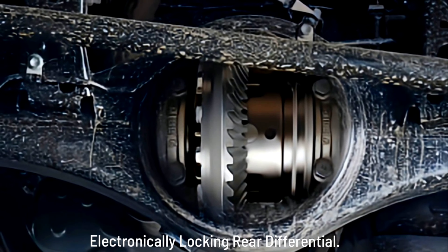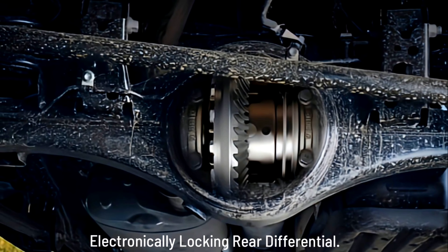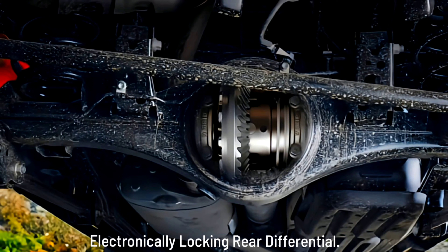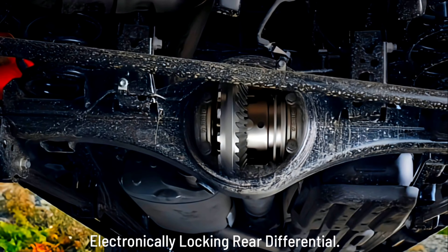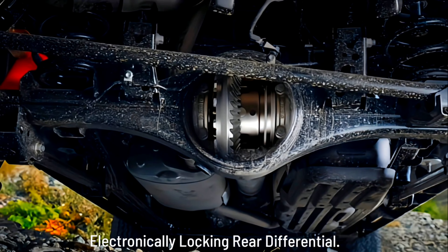Multi-Terrain Select: Tacoma's available Multi-Terrain Select helps maintain control by automatically adjusting the engine throttle and traction control. Actionable in both 4WD high and low range, this system allows you to choose from up to 6 terrain modes to get you through the toughest trails.